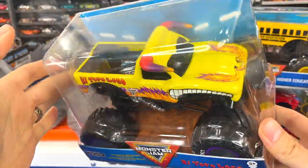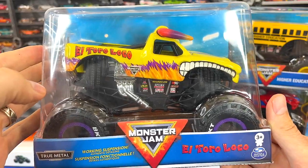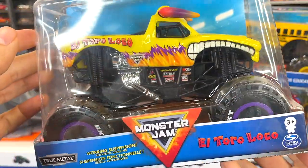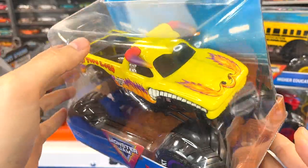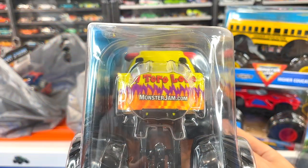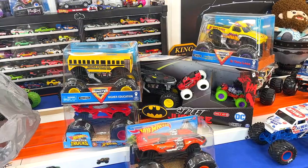The last 1:24 monster truck I picked up is this El Toro Loco. Look at how beautiful and bright this truck is — yellow body with yellow flames, purple tips on it, cool teeth on the side, and of course the bull horns up top. It's got that black undercarriage, black wheels with purple outline — just a spectacular truck. It's got that bull ring in his nose, great detail in these bigger trucks. On the back it says El Toro Loco MonsterJam.com — awesome stuff.